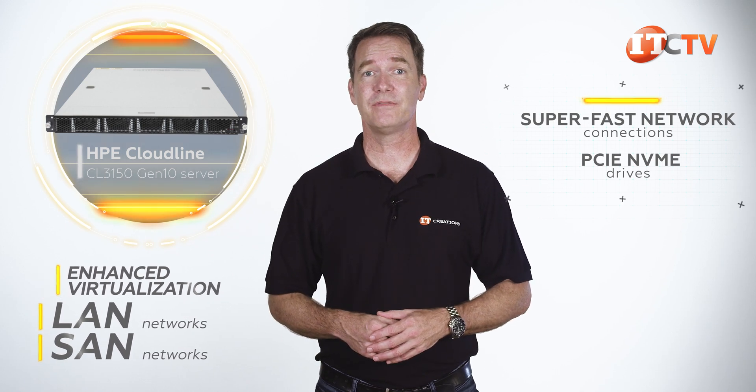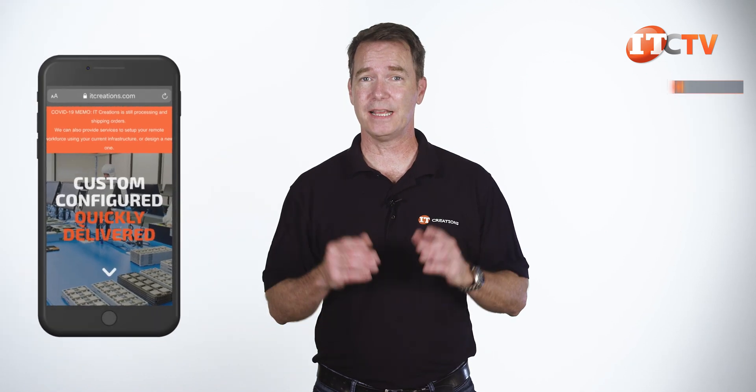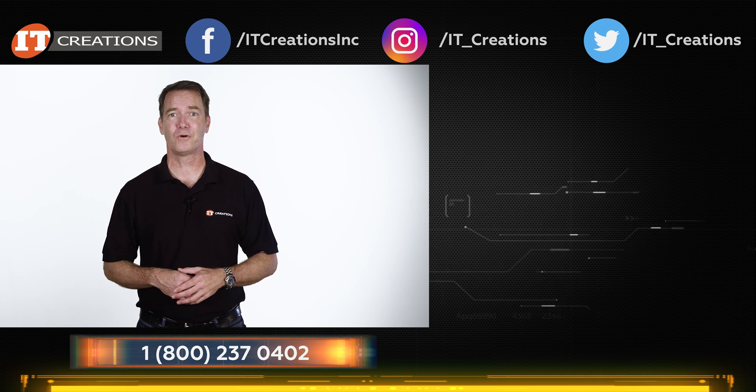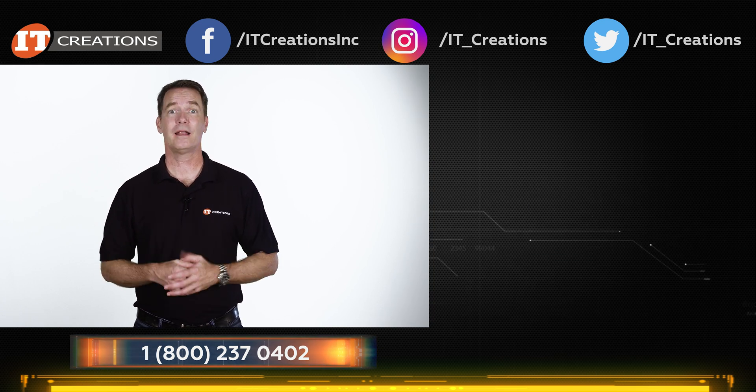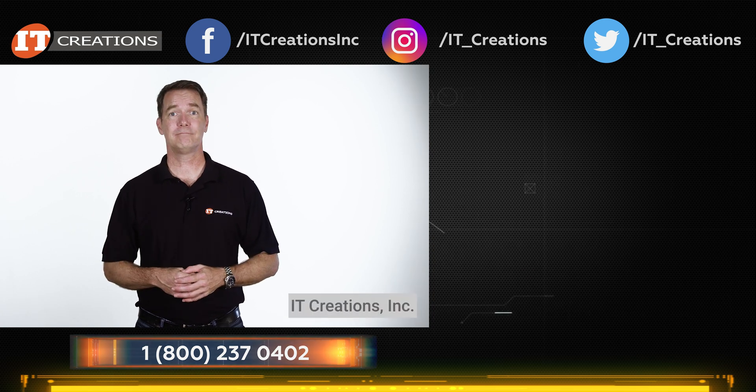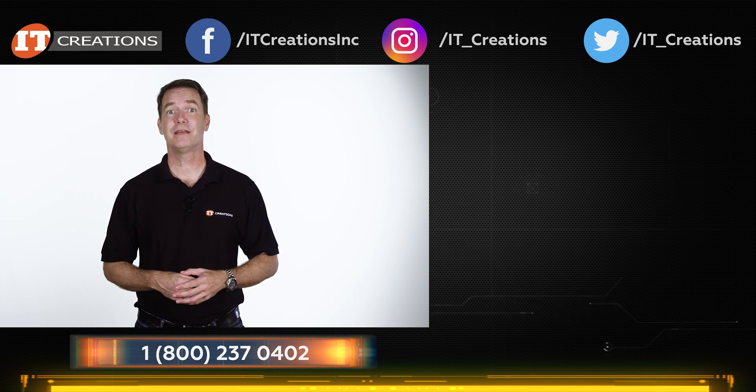If you're interested in this system, give IT Creations a call. We have this in stock and many others, plus the parts and components to custom configure to your specifications. If you need a little help making that decision, we can advise you there too. To those of you who made it to the end of this video, we really appreciate your support of our channel. If you're new here and like our video, hit that subscribe button and maybe even a like. Until next time, I'm Doug Stuwin with IT Creations — thanks for watching.